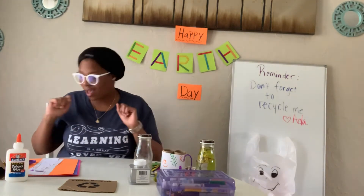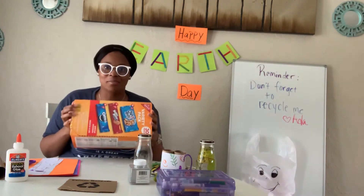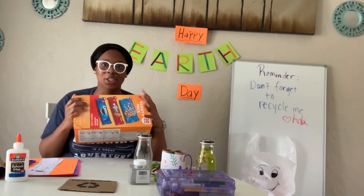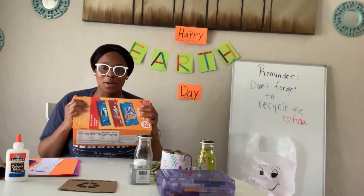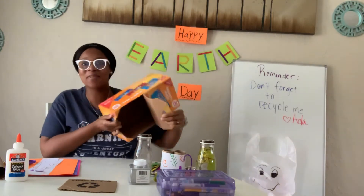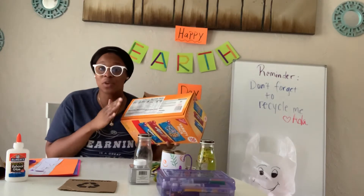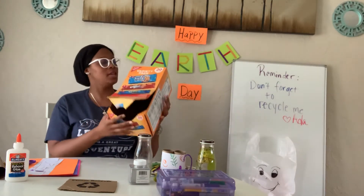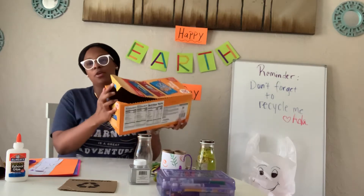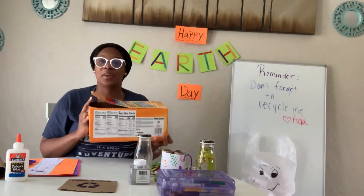What else do I have? I have this box of Oreo cookies and Chips Ahoy cookies and Nutter Butters. There were so many cookies in here, but we're done — there are no more cookies anymore. But should we recycle this box? Definitely, because there's a recycle sign right here on the front.